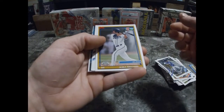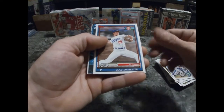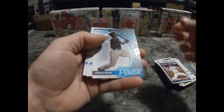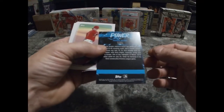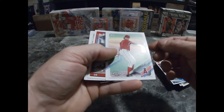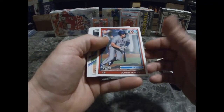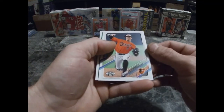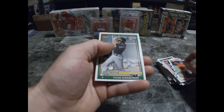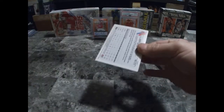Alika Williams — I might have said that wrong. Clayton Beeter, Joshua Mears — Power Plus co-insert. Adam Seminaris, Justin Foscue, Carter, Bomber — Tyler Soderstrom. Alright, very nice! Last pack — gonna get the last pack mojo. It'll be nice to get another autograph or another colored parallel. We'll see.